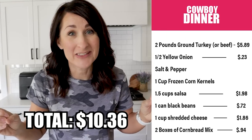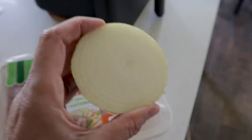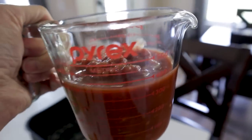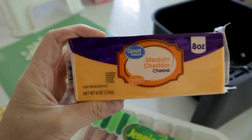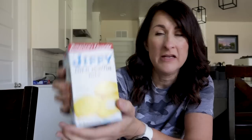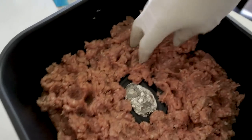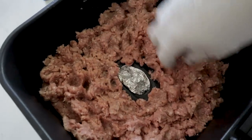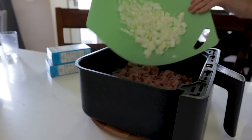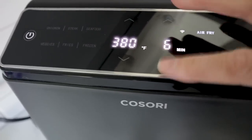This next one gives eight hearty servings and I'm going to freeze half of them. Let's make cowboy dinner. You'll need two pounds of ground turkey or ground beef, half a yellow onion, about a cup of frozen corn, one and a half cups of salsa, a can of rinsed and drained black beans, and a cup of cheddar cheese. You can make homemade cornbread or use box mix — these are less than 50 cents a box. I'm putting all two pounds of ground turkey in the air fryer at 380.